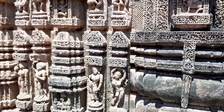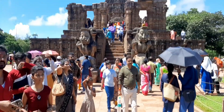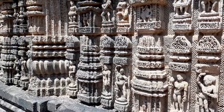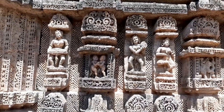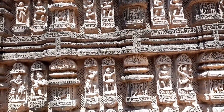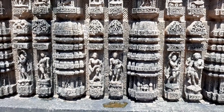Next to this temple, some idols carved in solid stone can be seen enshrined in the vicinity. In one of these, elephants are seen running with people in procession. The ornamentation on the idols and the figures of the dancers are similar to those of Khajuraho and Mahabalipuram.